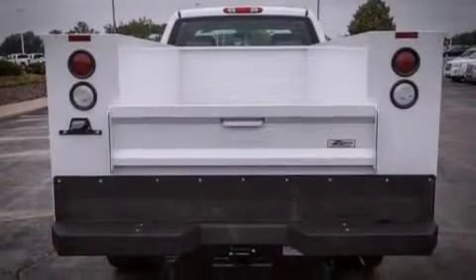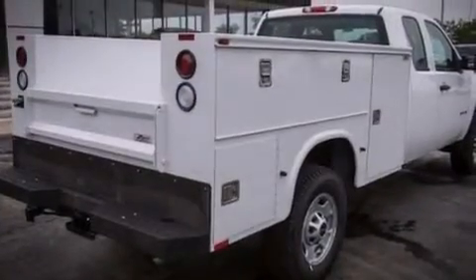A passenger side vanity mirror, variable valve timing, a keyless entry system, and a trailer brake controller.